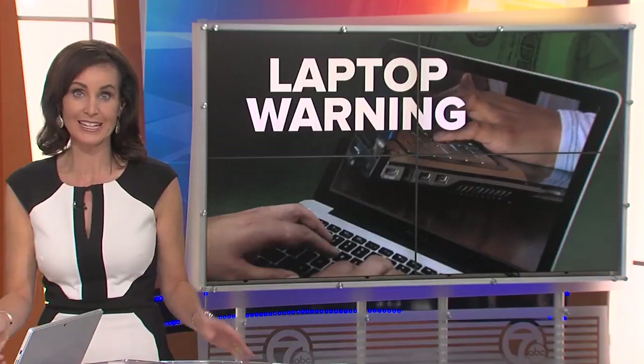We all know, if you've got a laptop and you use it often, that they certainly can heat up when you're using them. But what most people don't know is how hot some of them can actually get.